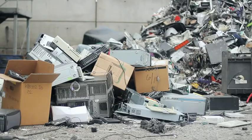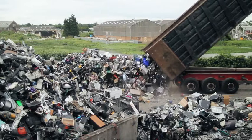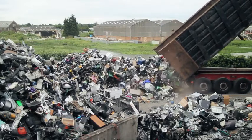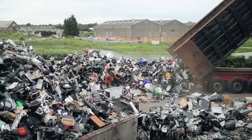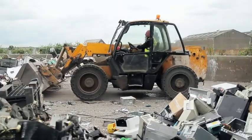Waste electronics is a fantastic waste stream. It used some good positive value commodities to go into making the goods in the first place. This is positive value waste, which is urban mining in the classic sense. We're literally making value from a waste stream.